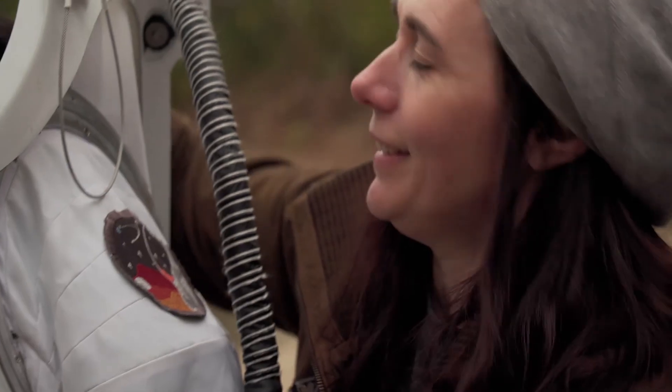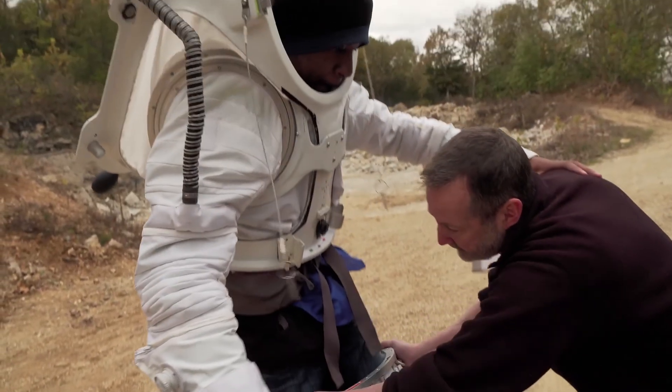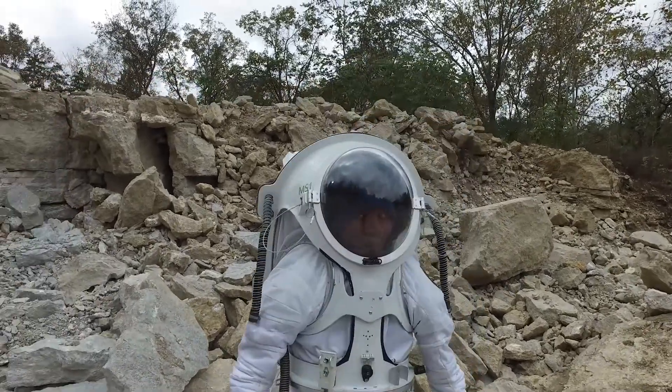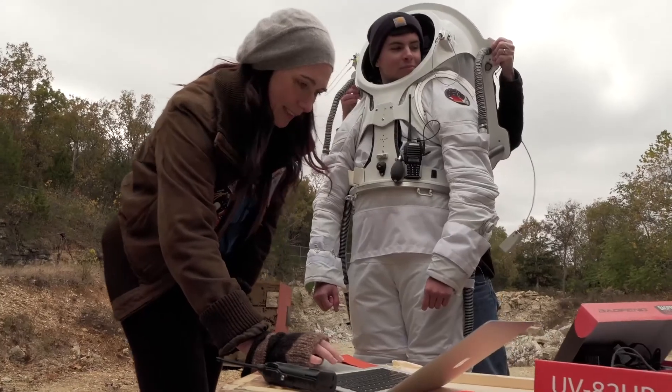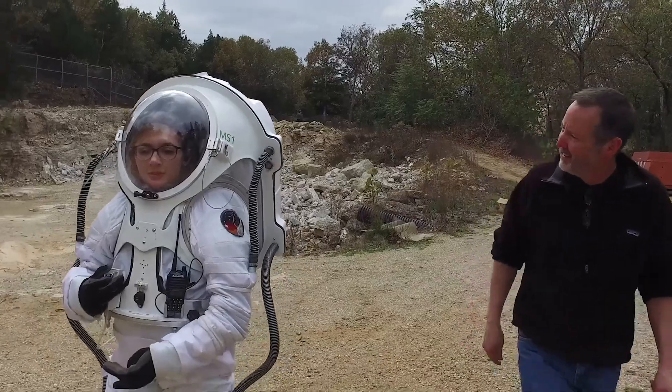One of the things you have to do when you build a suit for experimental Mars is experiment with it. So we've brought it out to the experimental site so that the kids from Missouri S&T's award-winning Mars Rover team can try the suit on, tell us what they like about it, what they don't like about it, walk around in it.